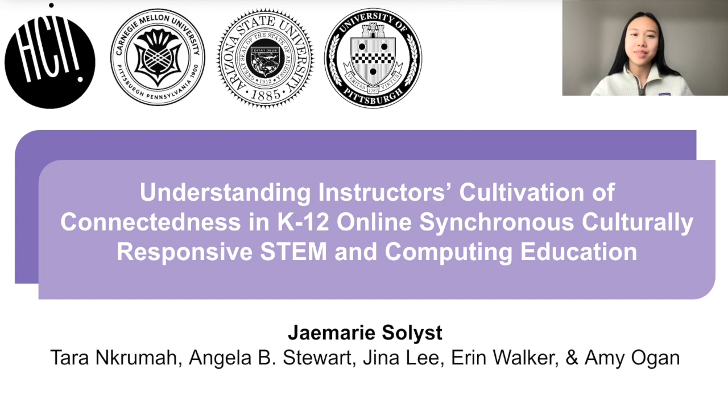Hi, everyone. I'm Jaymarie Solist, and I'm a PhD student at Carnegie Mellon University in the Human-Computer Interaction Institute, and I'm excited to present our paper today: Understanding Instructors' Cultivation of Connectedness in K-12 Synchronous Cultural Responsive STEM and Computing Education.